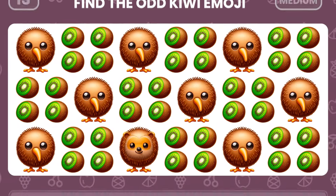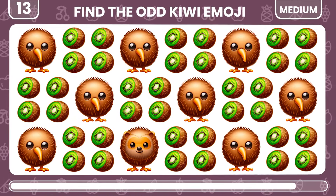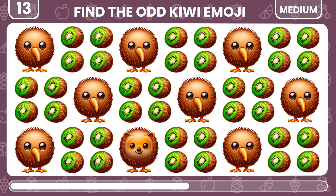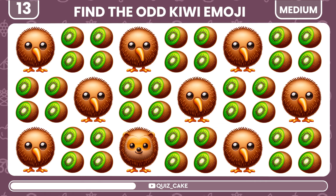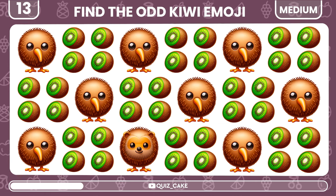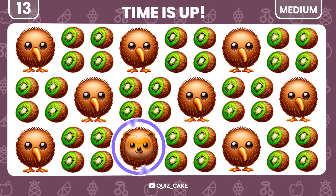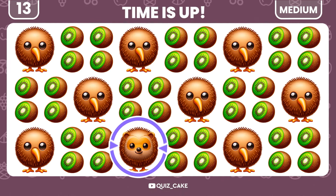Here's a twist. Spot the odd kiwi emoji. Amazing — it's a hedgehog emoji hiding among the kiwis.